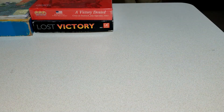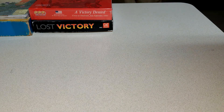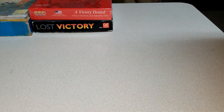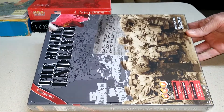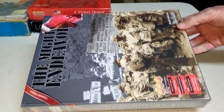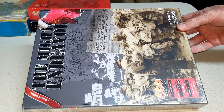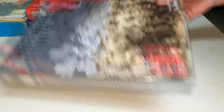I picked up — now these were ones I wished I would have waited on, but I'd already bought and paid for before the MMP sale because I didn't know it was coming. But I picked up The Mighty Endeavor. I know everybody likes that one — a lot of you guys got that in the MMP sale. That's a Standard Combat Series game from MMP. I'm sure it covers the D-Day invasion, so we'll get around to that one.